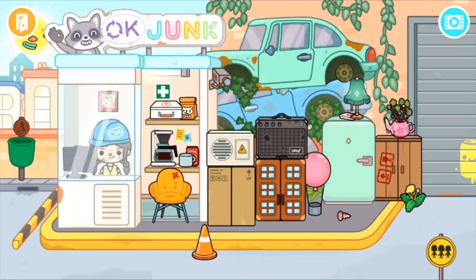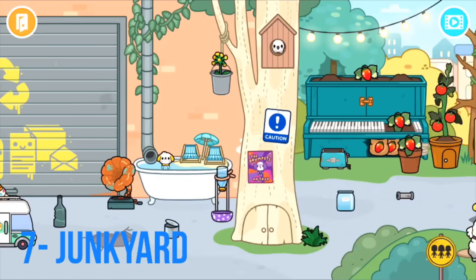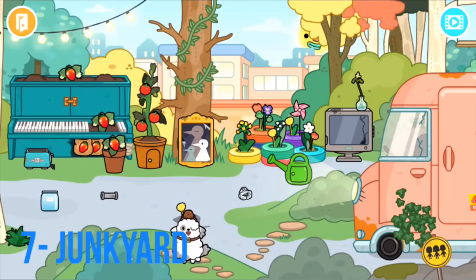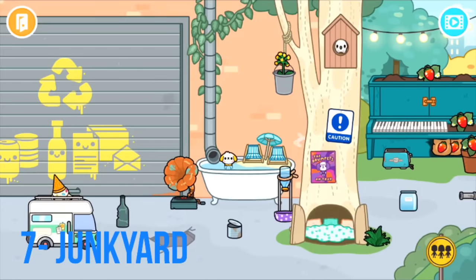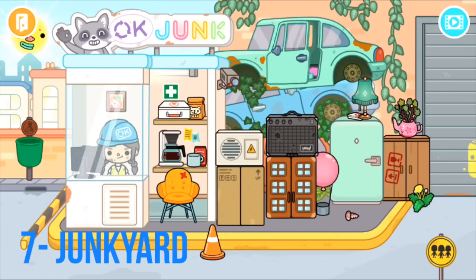Number seven is the Junkyard, one of the newer additions to Toca Life World. It's where all the Crumpets hang out — I'm actually doing a little series on this very shortly. There's a cool little pizza place, and everything feels more miniature. I love the little houses, the piano, the little bathtub where they can chill and sleep, and there's even a pot thing for the robot Crumpet.